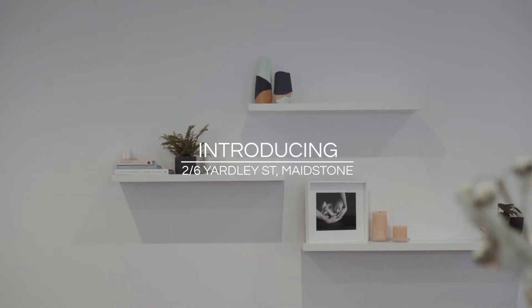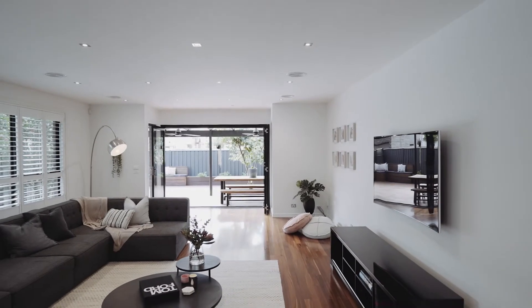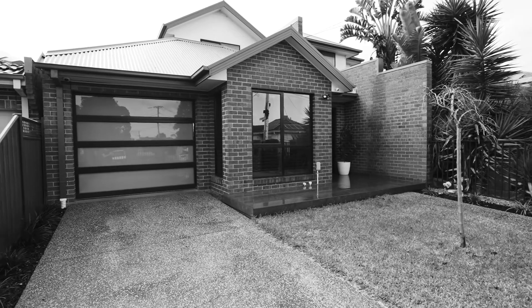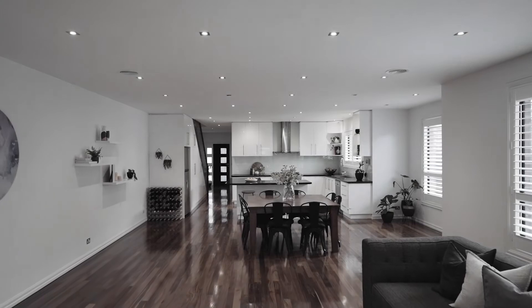In a highly desirable and rare position for such an urban location sits one of the inner west's largest townhouse residences on approximately 311 square metres of land.